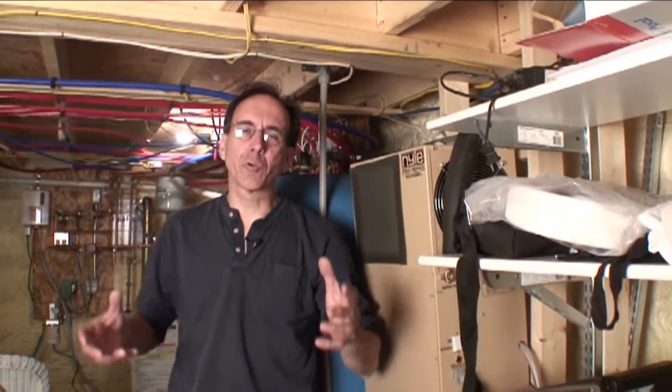Hey, I'm Tom Aguzzi. This week at Hot and Cold, I want to do an update for you. We're down in the basement and I want to talk about our heat pump water heater.